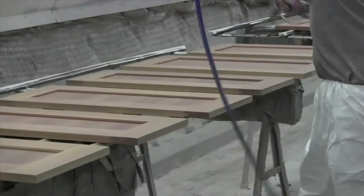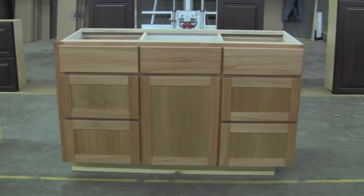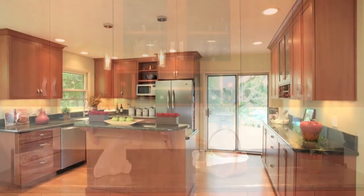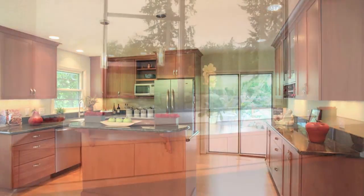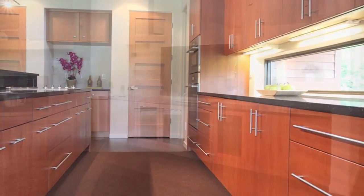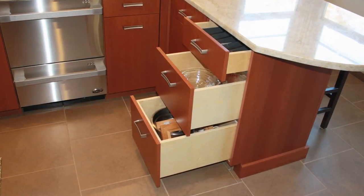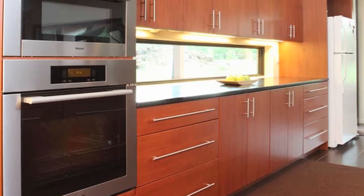Huggy Bear's unique painting process creates a superior finish. Lyptus stains very evenly in both light and dark finishes. Huggy Bear manufactures 95% of the doors used in our cabinetry. I've taken you from the seedling to some beautiful kitchens in the consumer's home. Thank you for taking the time to watch this video.